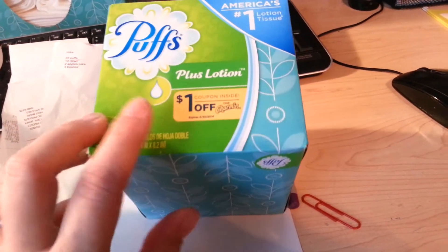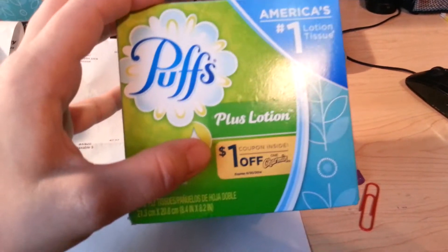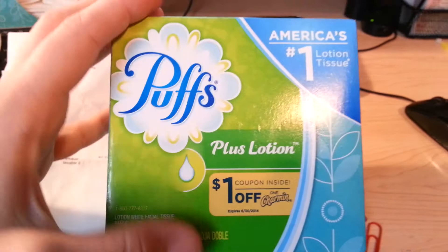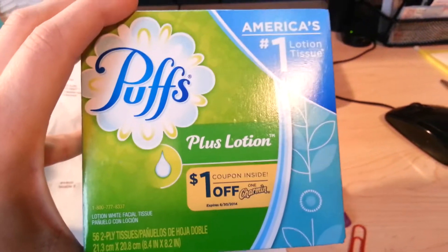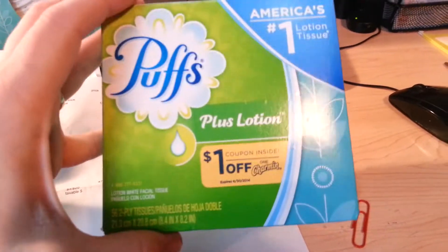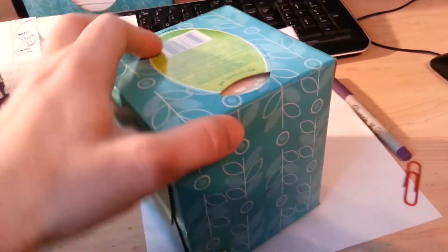What I wanted to show you is, on the smaller boxes, which have a 56-count, it says $1 off any Charmin coupon inside. I definitely grabbed all the ones I've seen of these, even though it's a little bit less of a value with the tissues. I grabbed these — some of them don't have them. This one specifically doesn't have them, but the one that says it does.